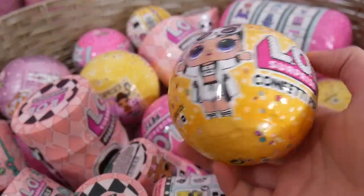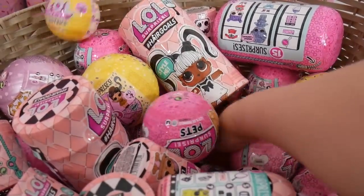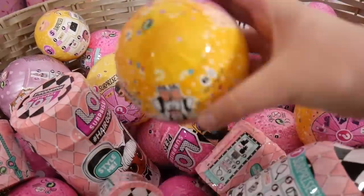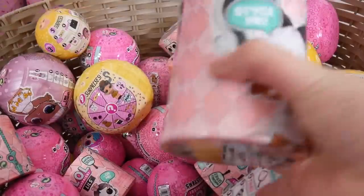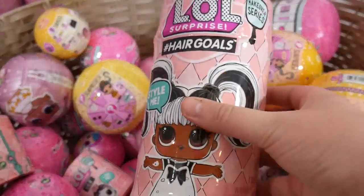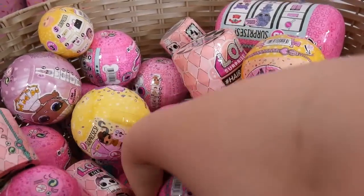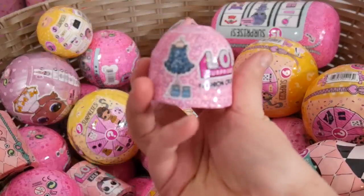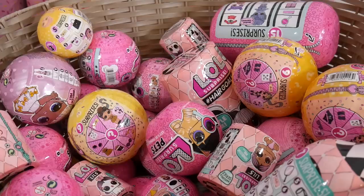We've got an LOL Surprise Confetti Pop from Wave 2. Awesome! And an LOL Surprise Hair Goals. Cool. Let's get one of the Fashion Crush, because I don't open these that often. Okay guys, let's open those up.